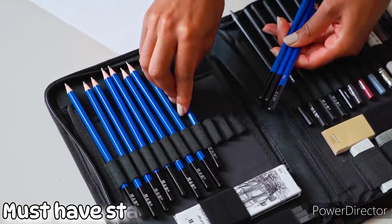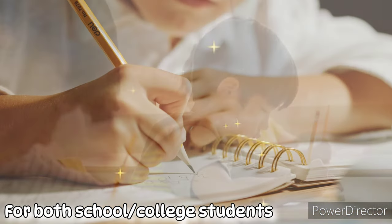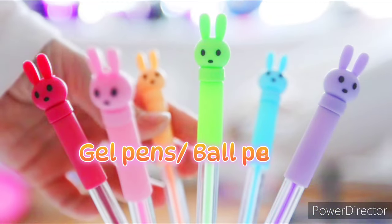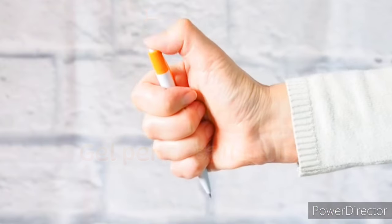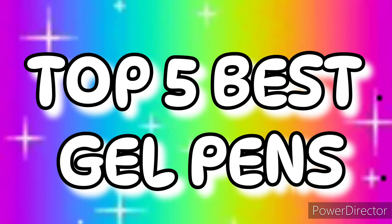Number one: pencils. It is the most common writing item but a very important stationery item for both school and college students. Number two: gel pens and ball pens. These are the most commonly used pens.